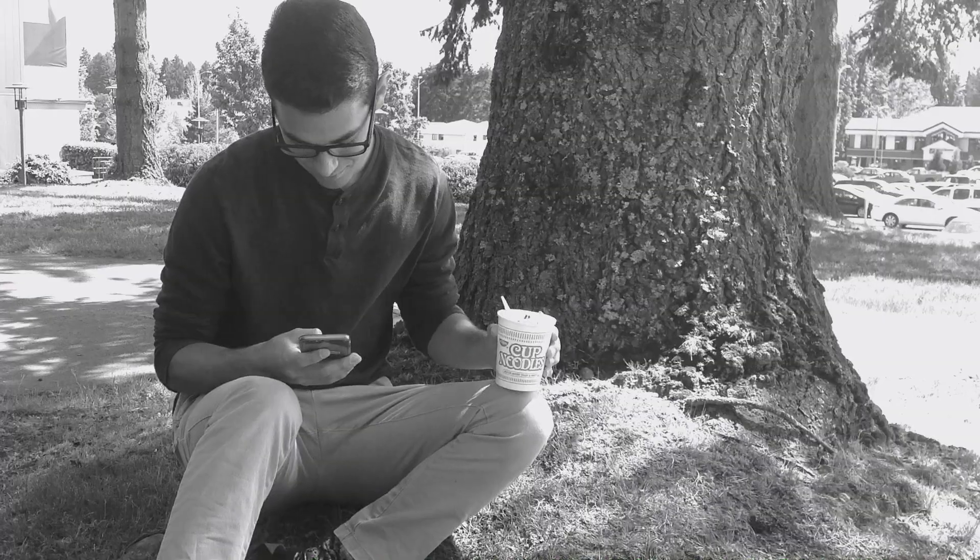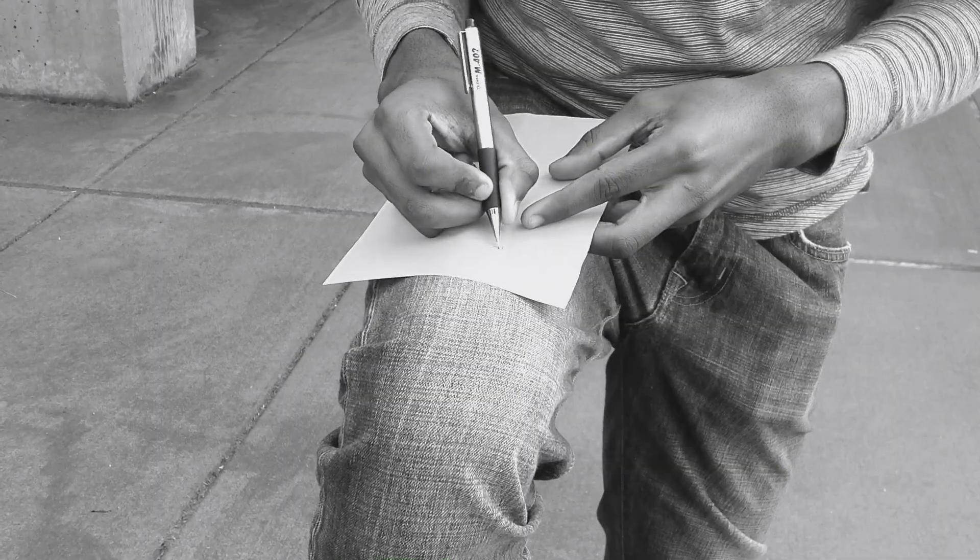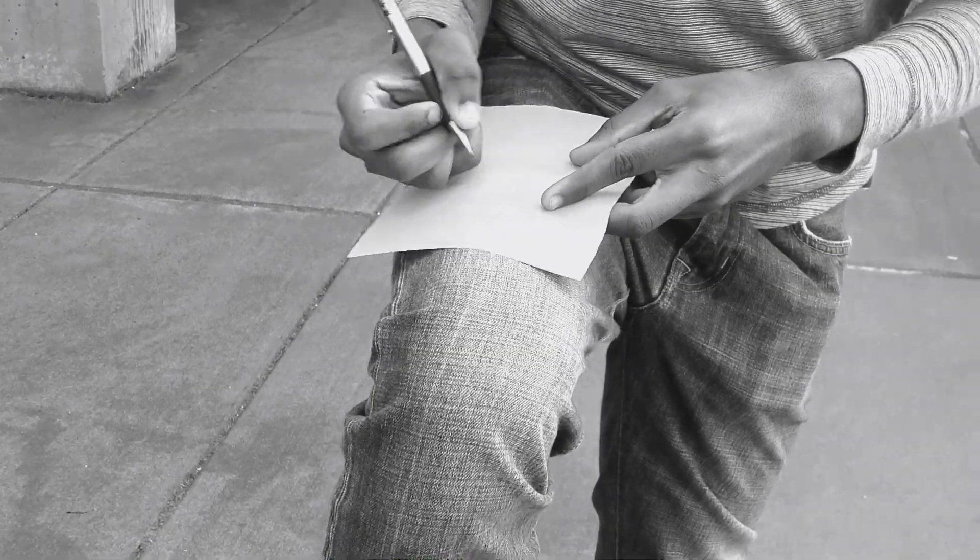Has this ever happened to you? Well now you don't have to worry, because we are introducing our new revolutionary product: the Super Duper Handy Dandy Portablock.